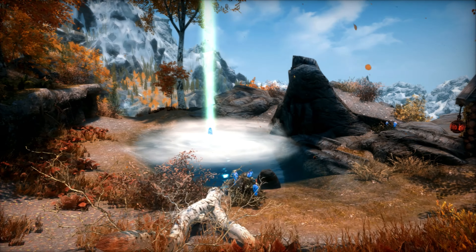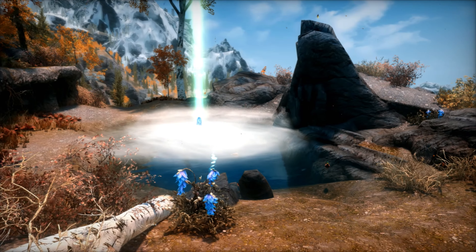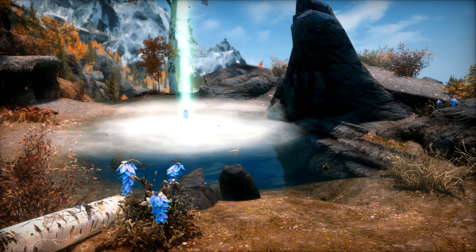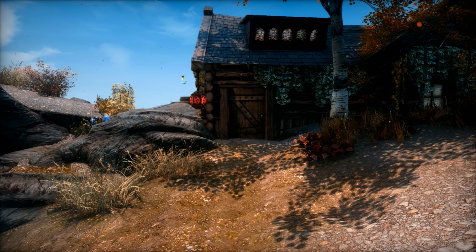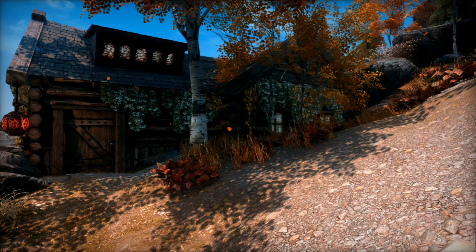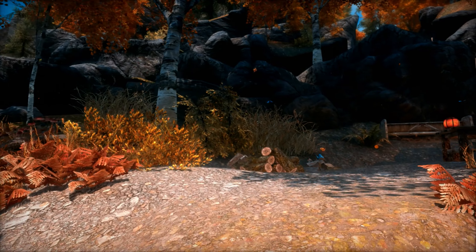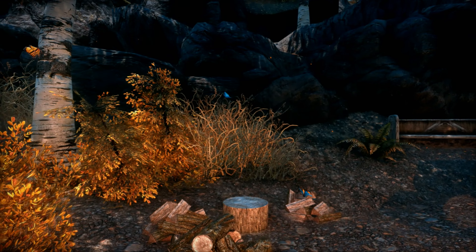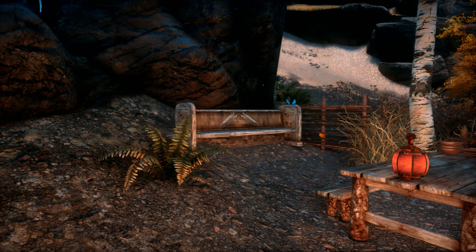When you arrive, the first thing you'll notice is Clear Spring Tarn. If you have the Sky Shards mod, there's one in the water. And if you have the Swans and Ducks mod enabled, they'll be in there too. There is the front of the home itself, and to the right we have a wood chopping block, a bench, and an outdoor dining area.